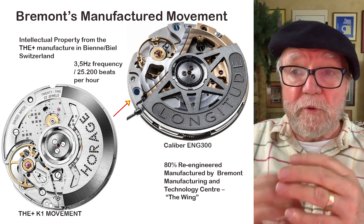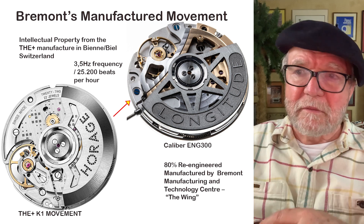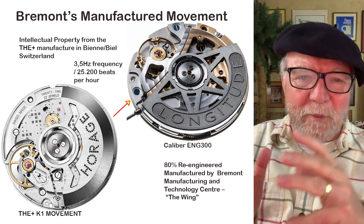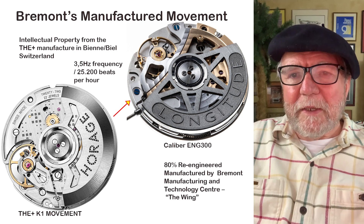One of the few things they have in common with the K1 is the 3.5 Hz frequency, which is not terribly unusual, though movements are usually either 4 Hz or 3 Hz — this one is 3.5 Hz.